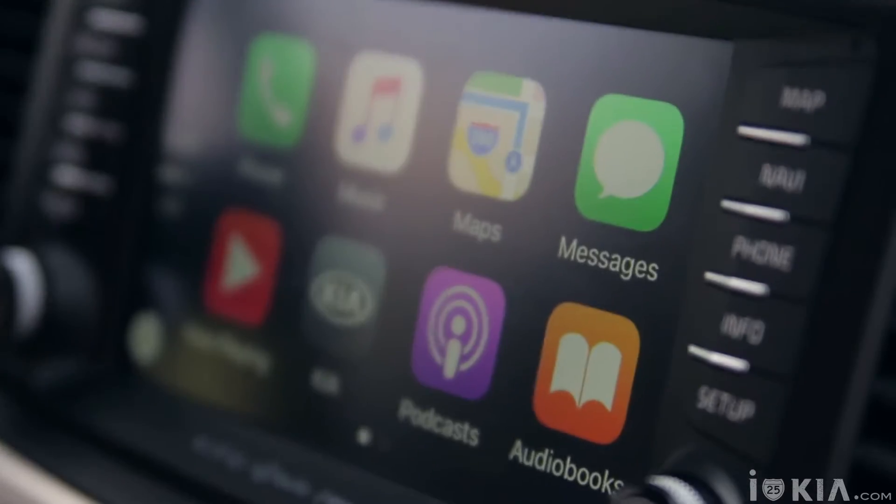Hey guys, I'm Cale Whittaker with i25 KIA, Colorado's only 5-star Google-rated dealership, and I'm here with you today to go over something that's really cool — Apple CarPlay, something you can find in new Kia models.